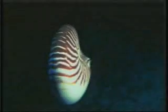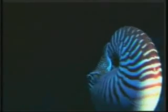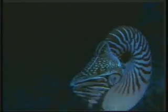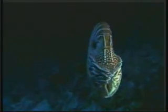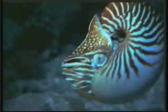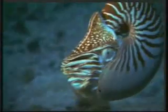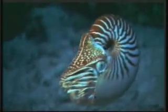The Nautilus's shell allows it the possibility of camouflaging itself. In this technique, known as countershading, someone looking down on the Nautilus from above will be unable to see it because of the thick stripes on its surface. Someone looking from below, on the other hand, perceives its light-colored underside as the same color as the surface of the water.